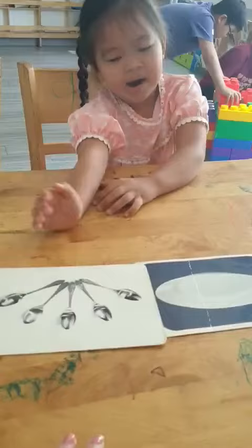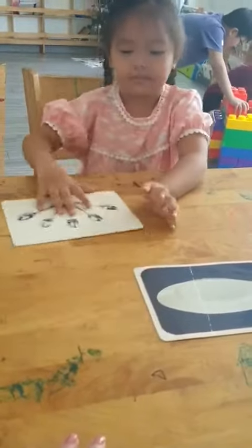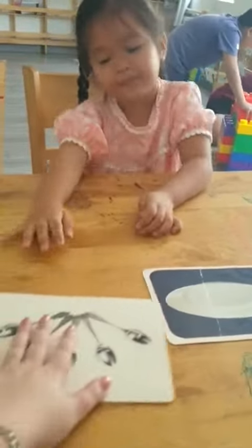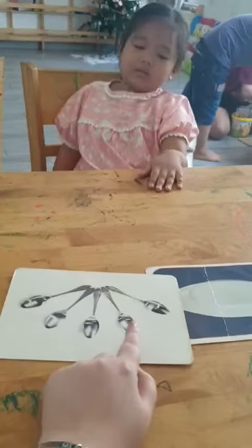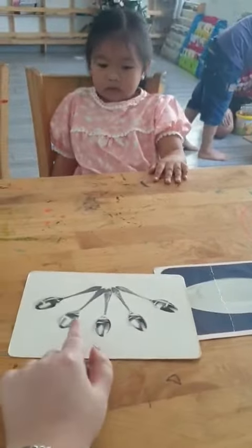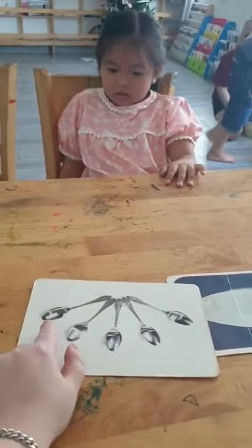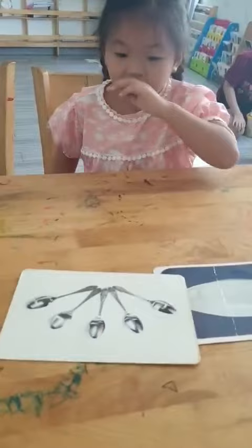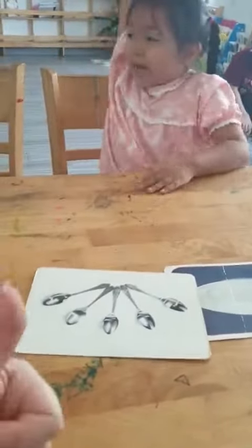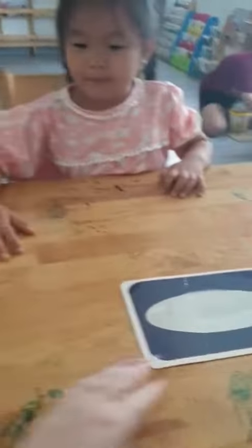Can you show me the spoon? Spoon. Yes. Spoon. How many spoons? Do you see how many? Let's count. One... Five. Five spoons. Do you have spoons at home? Yes or no? Yes, I do. Okay.